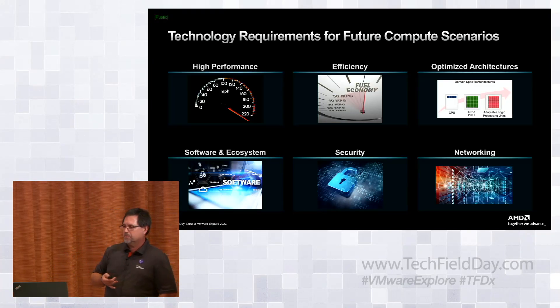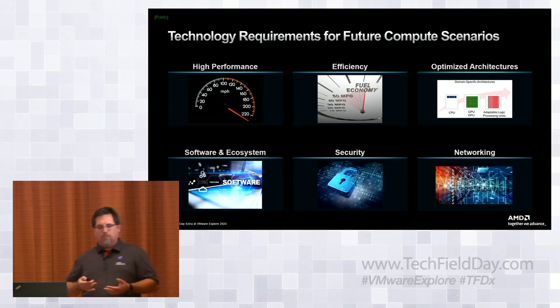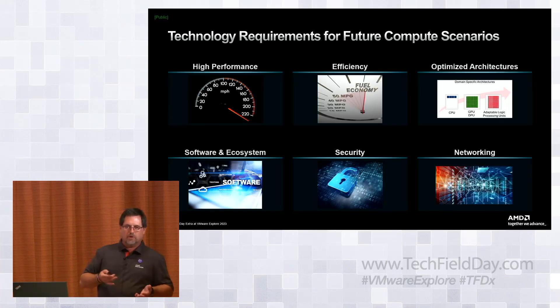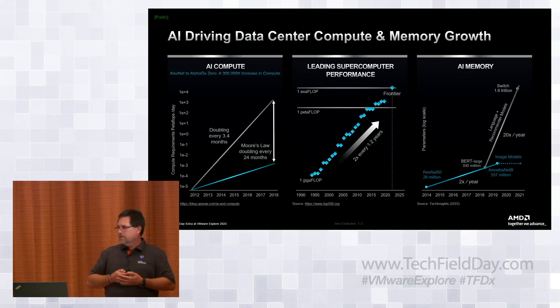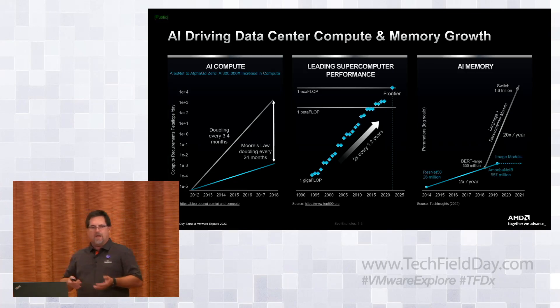It's a pretty simple recipe to get there: high performance computing is absolutely required, efficiency is required off the chart, and optimized architectures are more and more being used. The only way we can change the performance-per-watt and performance-per-dollar equations is if we start using more heterogeneous compute optimized for their intended uses. AI compute demand is doubling about every 3.4 months — enormous. If we just followed Moore's Law, doubling every 24 months, we're way behind if we stayed with the tried and true.